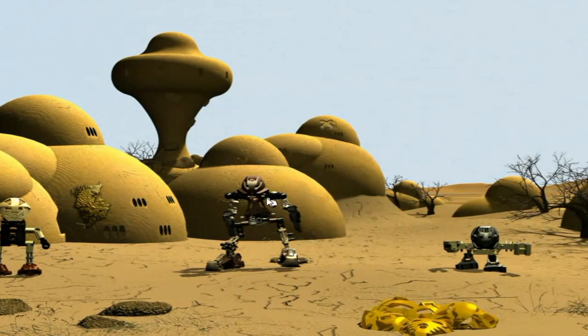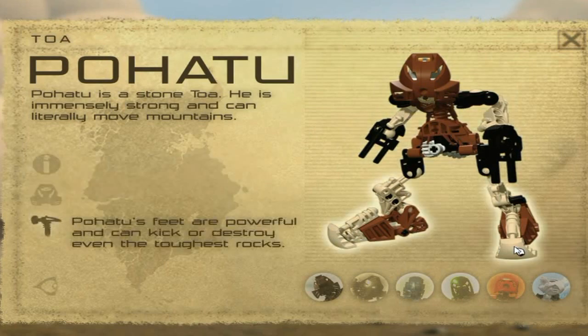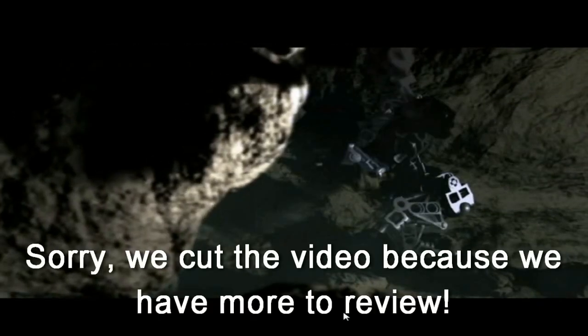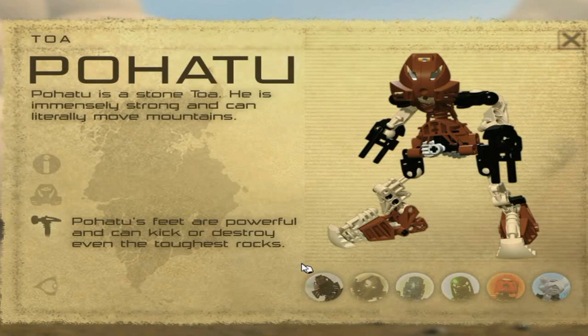And then you can go to Pohatu. Here's Pohatu — Toa Pohatu, the Toa of Stone, we all know that. Once again you can click on either his mask, his body, or his feet. What you can actually do is also click on these other Toa down here to see all six Toa in action. The only Toa you can see in a detailed picture right now is Pohatu right here, but those are all little videos there. Sorry if the frame rate was a little slow — that's just the capturing device I use.